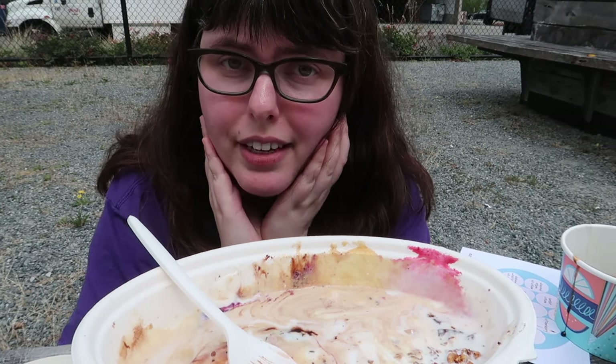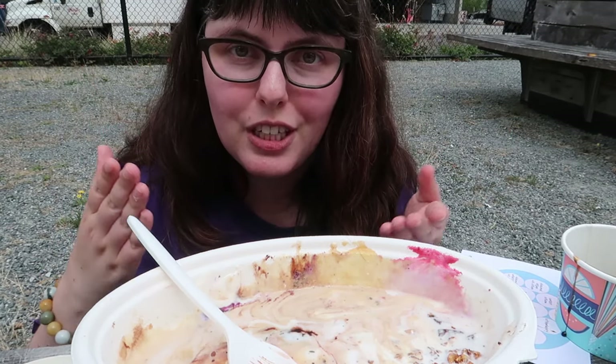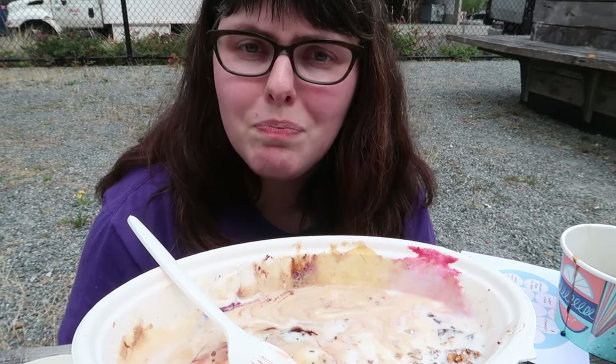Thank you as always for joining me on yet another very strange tiny table mini mukbang. I'd love to hear from you in the comments — what was your favorite ice cream? Have you tried any of these? I'd love to hear all about it. If you're interested in more tiny table mini mukbang, I'll put them right here. I'll catch you next time. Ladies! Do I have a sunburn? Probably.